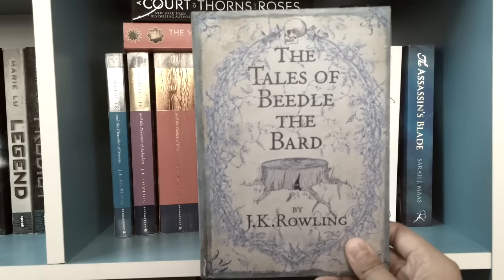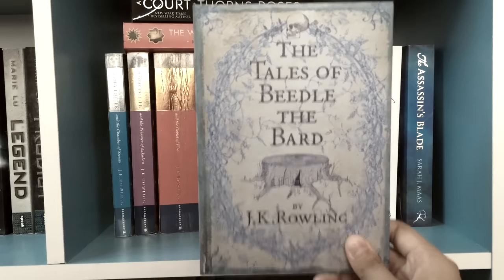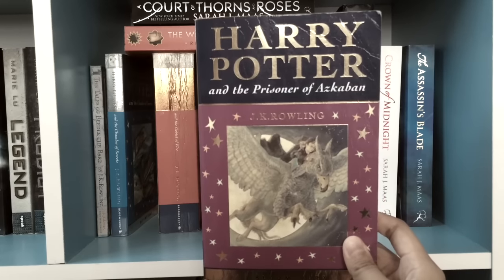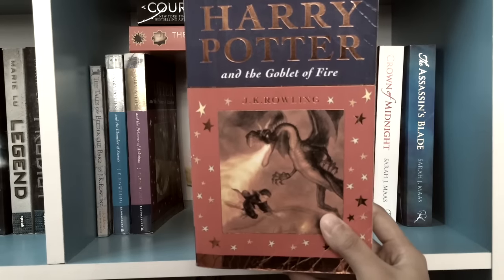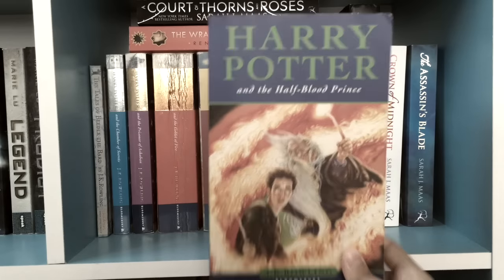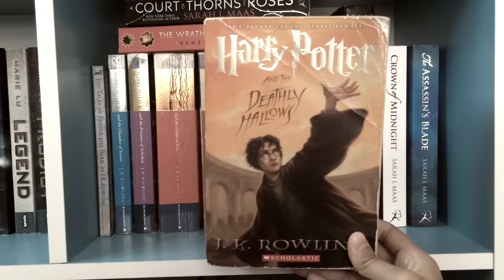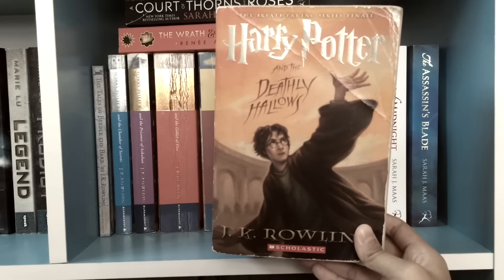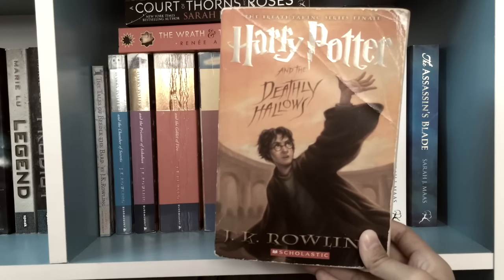We've got Tales of Beedle the Bard by J.K. Rowling, Harry Potter and the Chamber of Secrets also by J.K. Rowling, Harry Potter and the Prisoner of Azkaban, The Goblet of Fire, The Order of the Phoenix, The Half-Blood Prince, and last but not least Harry Potter and the Deathly Hallows. Unfortunately this one is not in the Bloomsbury edition so it absolutely does not match.